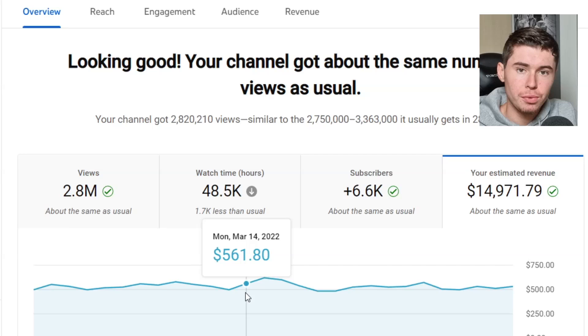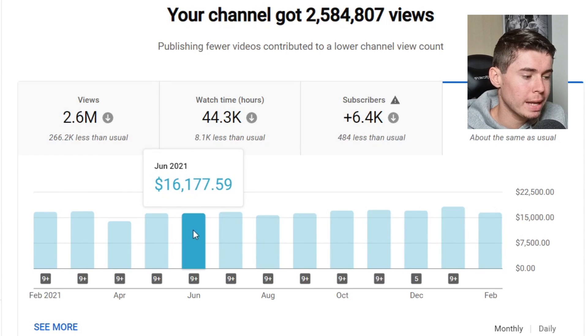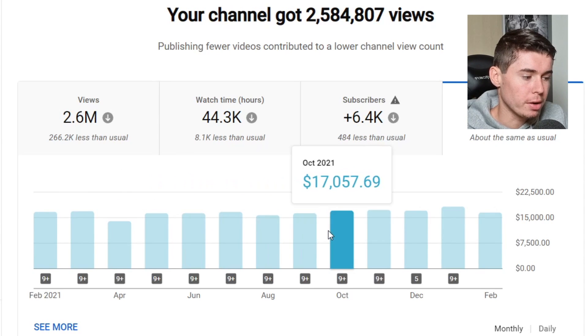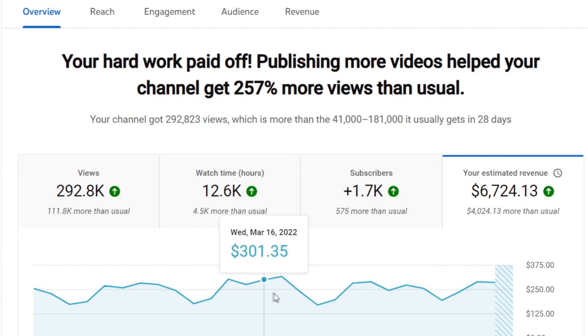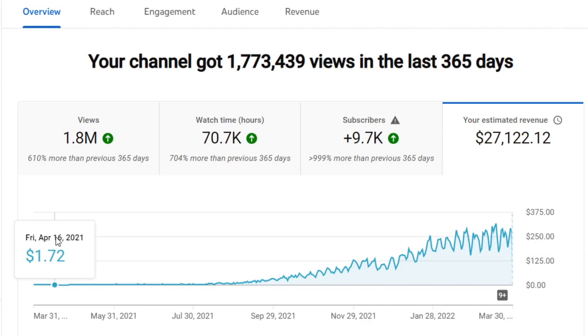YouTube automation is the business model that helped me go from zero to over $30,000 per month. This channel makes between $500 and $600 every single day, and has been consistently doing that over the last couple of years — between $15,000 and $20,000 every single month. Another channel makes between $200 and $300 every single day. In the last 365 days, we went from $1 a day to over $300 per day. That's a 300x.